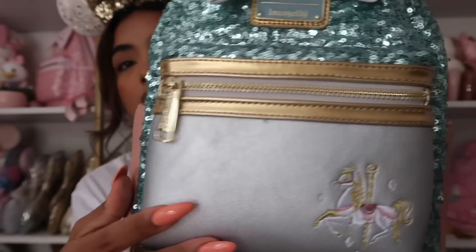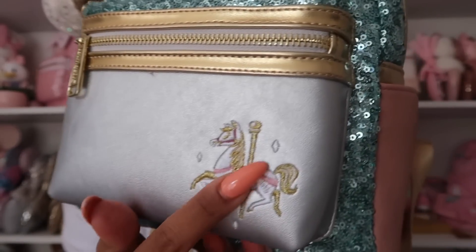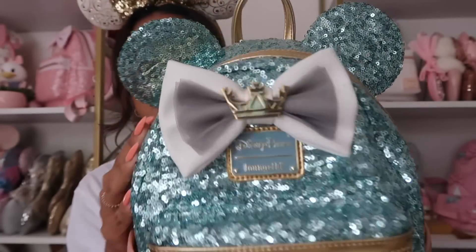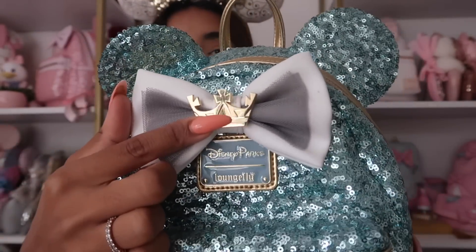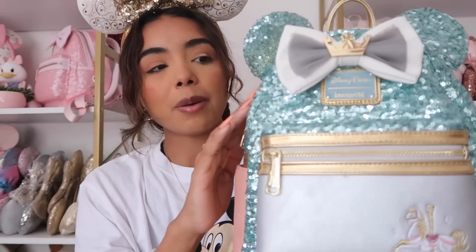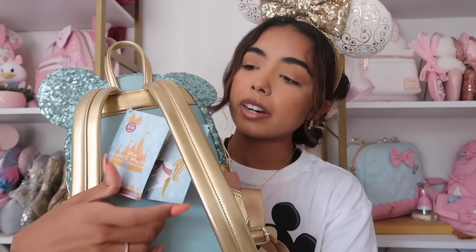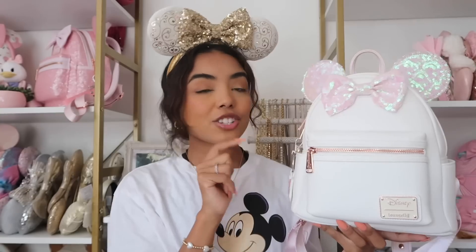Next we have this bag from the Minnie Mouse Main Attraction series. I did take this on my Disney World trip — so pretty. I love the silver; we have a little carousel embroidered here and then really pretty gold hardware. We have the bow with the crown for Arthur's Carousel horse, which is my absolute favorite. We have two side pockets, gold straps on the inside, and I kept the tag on even though I wore it to the park.